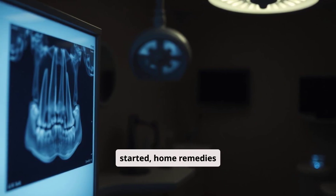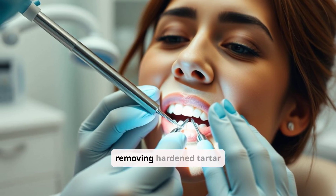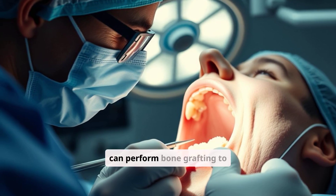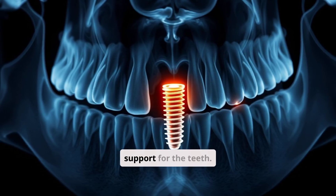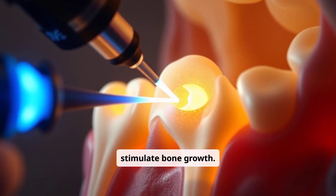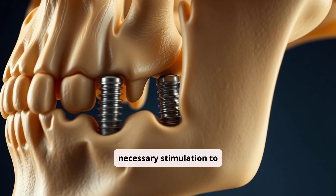If bone loss has already started, home remedies alone may not be sufficient. Several effective treatments are available. Deep cleaning, also known as scaling and root planing, involves removing hardened tartar and bacteria from below the gum line to eliminate infection and allow gums to heal. In cases of significant bone loss, dentists can perform bone grafting, placing graft material in the affected area to stimulate new bone growth. Laser therapy is a less invasive option for disinfecting and regenerating gum tissue — lasers can remove bacteria, reduce inflammation, and stimulate bone growth. Dental implants not only replace missing teeth but also stimulate the jawbone, acting as artificial tooth roots to maintain bone density.